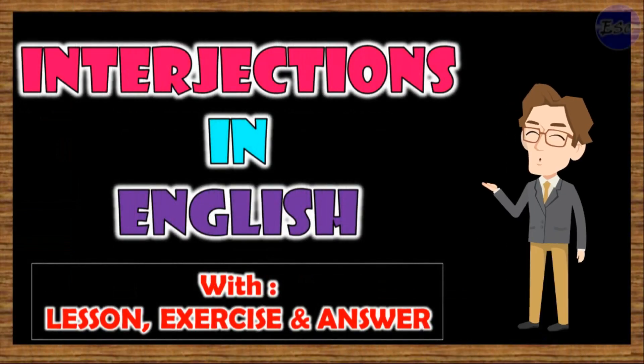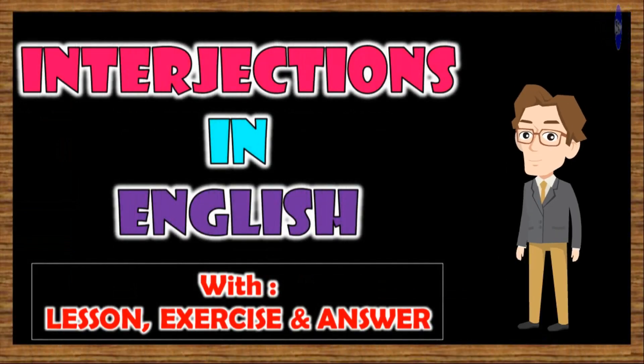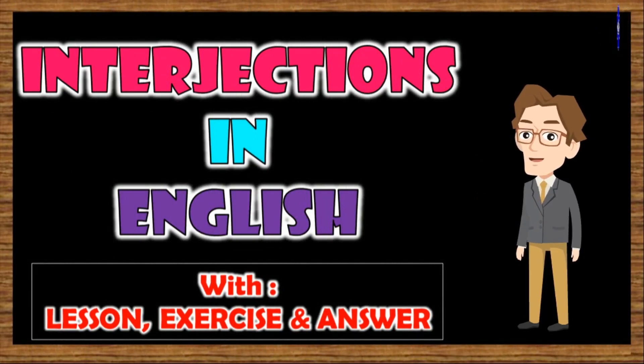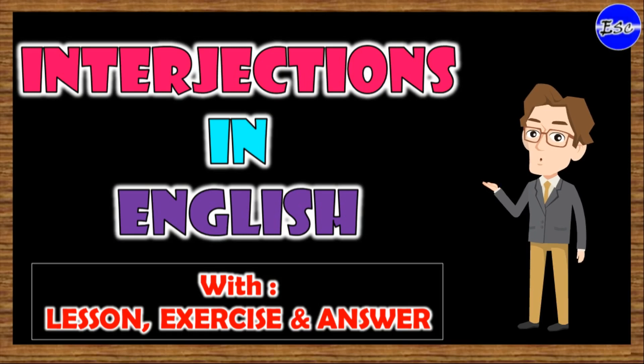Hi there. How are you doing? Right now we are going to cover interjections in English. Are you ready to rock? Let's get started.